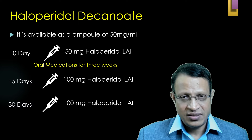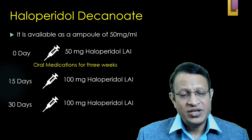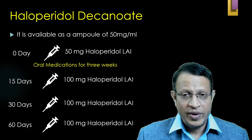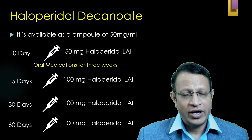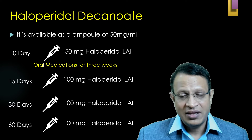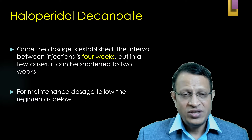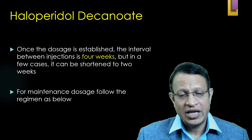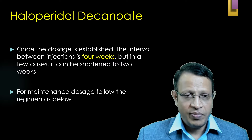Once the patient is stabilized on 100 mg, based upon the clinical response, you can increase the dosage up to 200 mg per month. Haloperidol decanoate can be given either once every 15 days or once monthly. Once the dosage is established, the interval can be increased up to 4 weeks for the maintenance dosage.